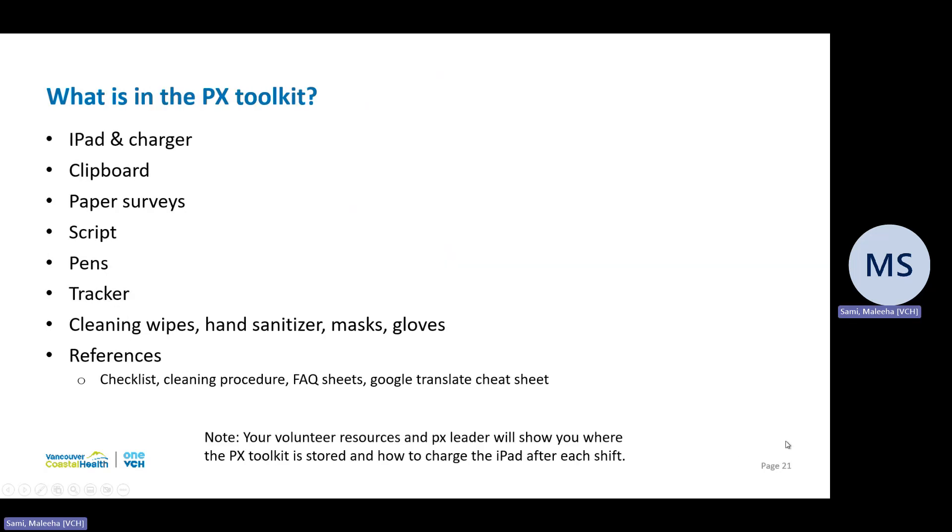I've referred to the toolkit quite a bit — so what does it entail? There are about seven to eight documents within the toolkit, including a checklist of tasks, a cleaning procedure for the tools, a script to follow when recruiting people, reference guides, and paper surveys. In addition, the toolkit has a box of gloves, pens, hand sanitizers, cleaning wipes, and masks. The toolkit also contains the iPad, which is to be charged at the end of every shift, and the iPad charger, which should always remain stationed at one point. If anything is missing or the toolkit is low on supplies, inform your volunteer coordinator or the patient experience team member responsible for your site.